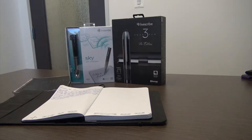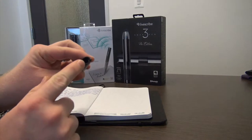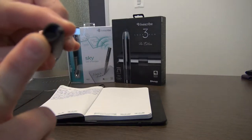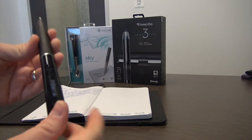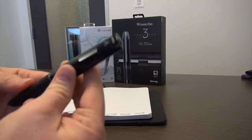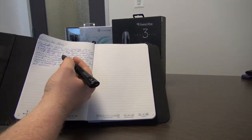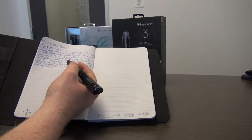All LiveScribe pens are a special combination of technologies, including a miniature camera, a computer embedded inside, and an audio recorder as well. This combination allows users to have any written text automatically stored for later searching and retrieval.